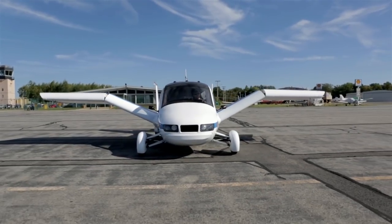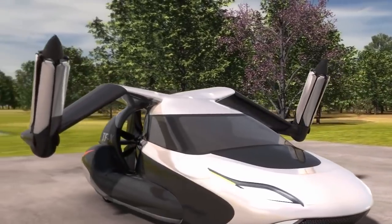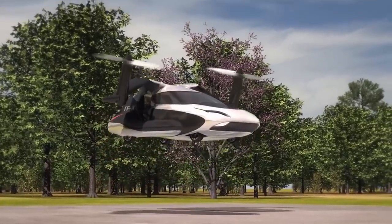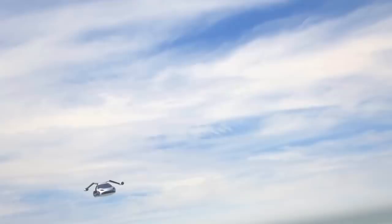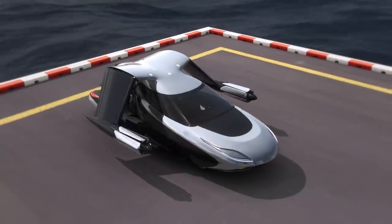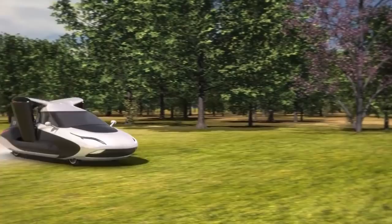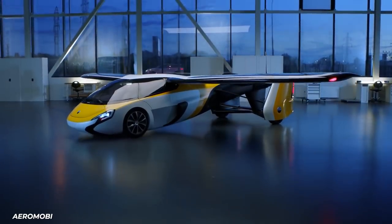Instead of transitioning to a plane like the Transition, the pod-like TFX would extend its propeller mounts facing them upward, making it a VTOL — or vertical takeoff and landing craft. Once in the air, the rotors would rotate forward to push the flying car through the air. This design is more adaptable and would potentially be able to take advantage of whatever VTOL regulations come to pass as other personal flying vehicles enter the market.